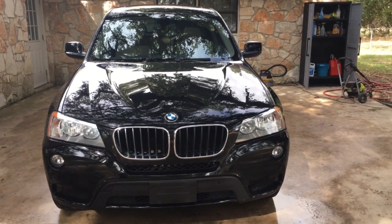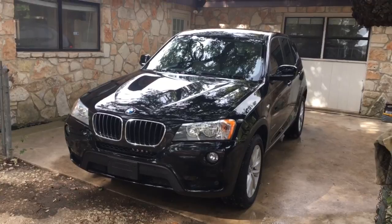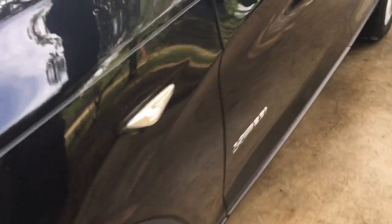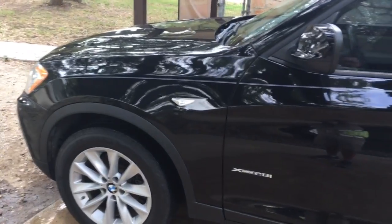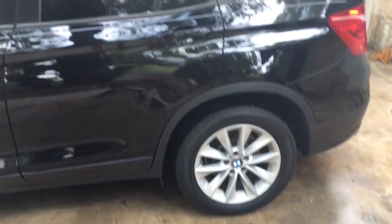Hi folks, welcome to Grenade Motor Cars. Today we got this beautiful 2013 BMW X3 — this is the 28i. It's the X-Drive so it's all-wheel drive, has good-looking Michelin tires with lots of tread. This is the 2.0 four-cylinder twin turbo with 240 horsepower — the most popular engine in BMW. Let's go all around it first.